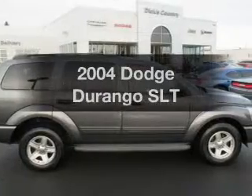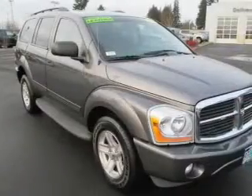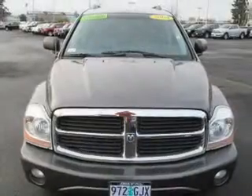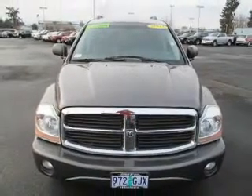Check out this 2004 Dodge Durango — everything you need under one roof with this great vehicle. The powertrain includes four-wheel drive with a powerful eight-cylinder engine that responds smoothly to its automatic transmission. Premium wheels lend a distinctive appearance.